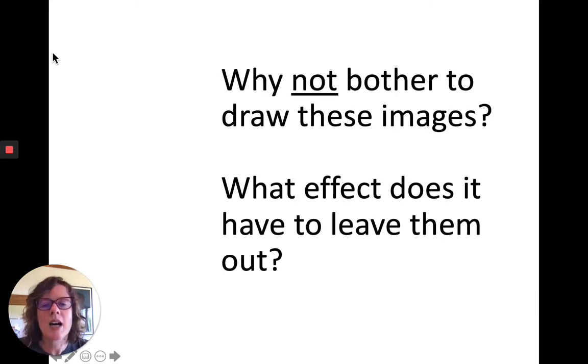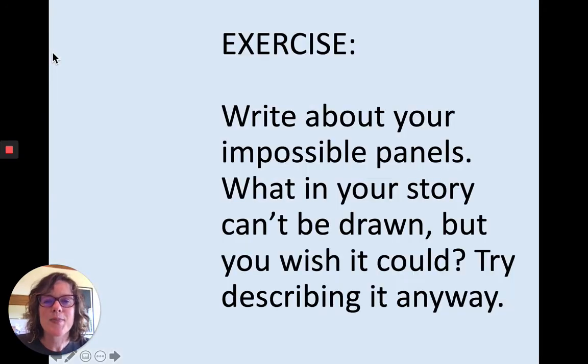The story has mysterious qualities for me — it's a comment on drawing, a comment on the impossibility of drawing, a comment on a narrator who has difficulty remembering things, and a comment about the reader doing the work. The questions I come up with are the inverse of the questions I had with Kurt Vonnegut, where he illustrates underwear and a light switch. So with Calvino: why not bother to draw the images? What effect does it have to leave these images out? I don't have your answers — these are rhetorical questions — but I hope some of you take up the challenge of answering this with your own work. My exercise now is to write about your impossible panels: think about what in your story can't be drawn, imagine there's something you wish could be drawn, and try describing it anyway.